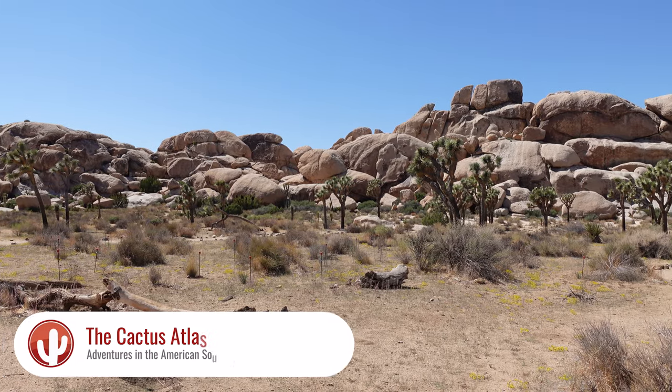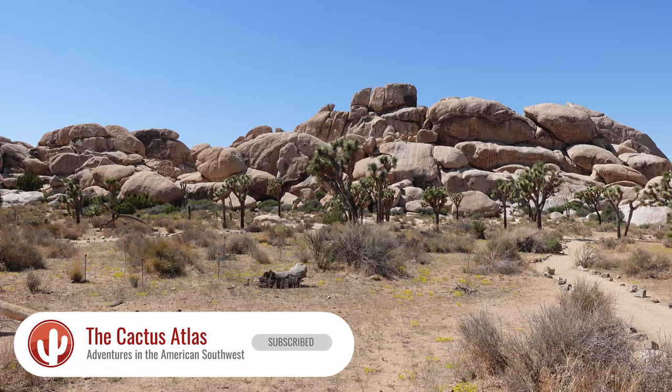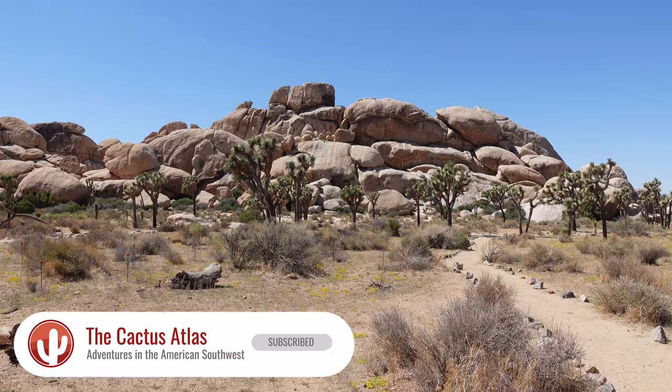Today we are seeking out the Hall of Horrors here at Joshua Tree National Park. If you look at the park map, there's actually a stop called the Hall of Horrors and you see a lot of people stop here at the parking lot where the bathrooms are. They come out, take a few pictures, but many of them don't realize that there is a true Hall of Horrors somewhere beyond these rocks. And that is what I intend to find today.